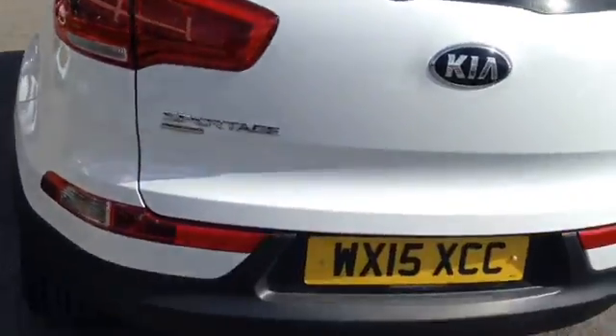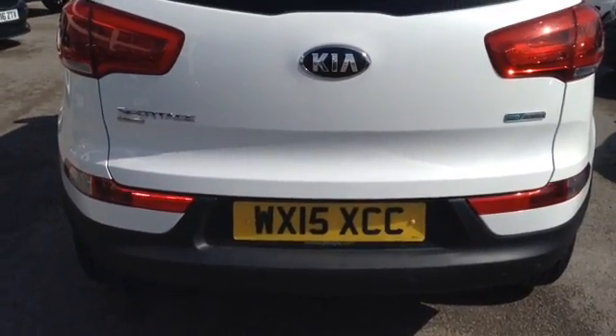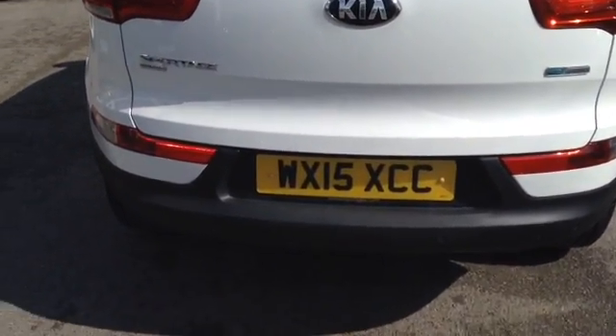Taking you further around now to the back of the vehicle, here you can see it comes with reverse parking sensors as well as a reverse parking camera to make parking a little bit easier.